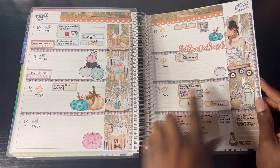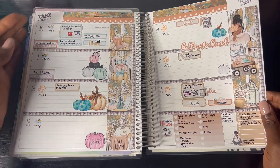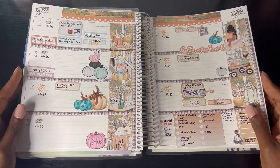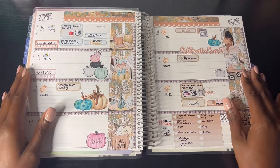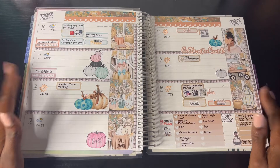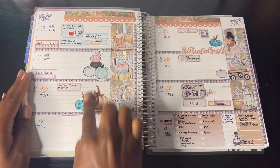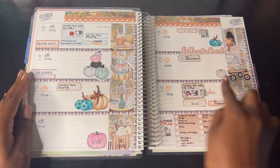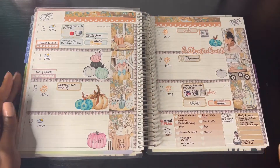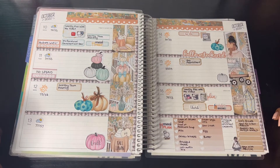This is the finished spread and it looks so cute! The pumpkins really made a difference and totally made the spread look even cuter, especially with the colors inside the weekly kit. If you want to get these stickers, you can find them on Etsy — the shop link is in the description.